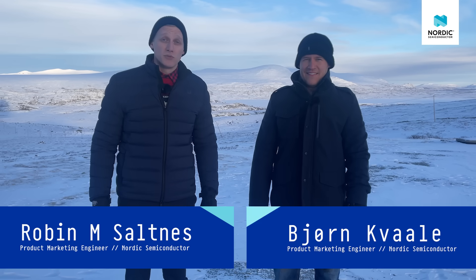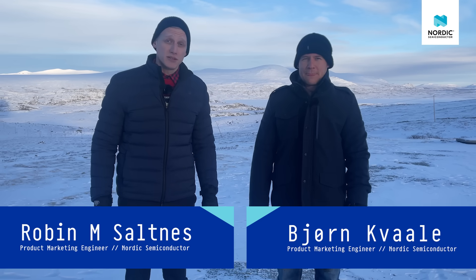We're back here at Valdoresfløya, about 1,400 meters above sea level. We're going to do a field test of the NRF 9160 system in package.